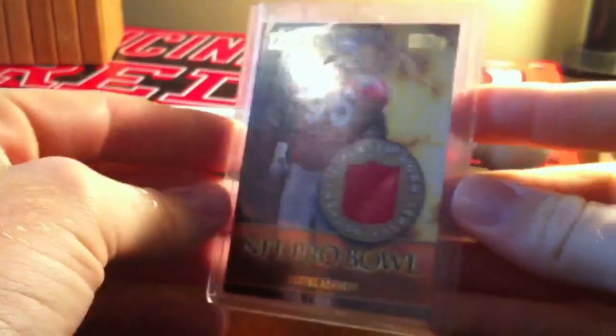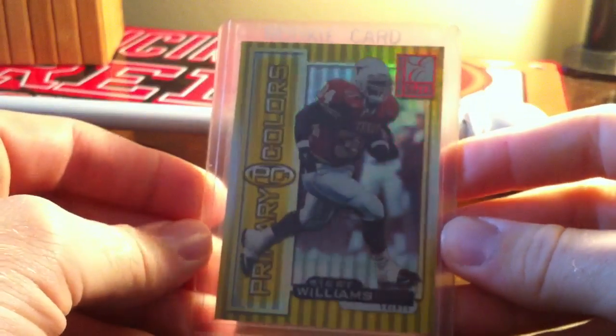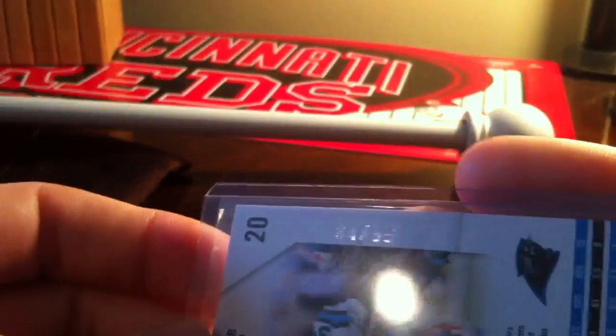Here's a Topps 2000 Cortez Kennedy jersey card if anybody wants that. Ricky Williams rookie card out of Donruss Elite Primary Colors, numbered 1,875. And 2011 Rookies and Stars D'Angelo Williams Longevity, out of 99.